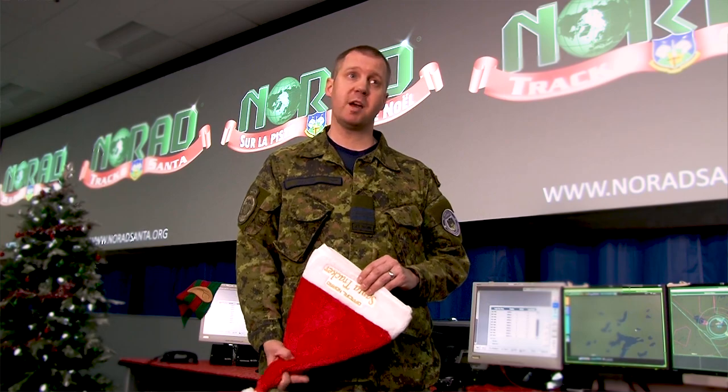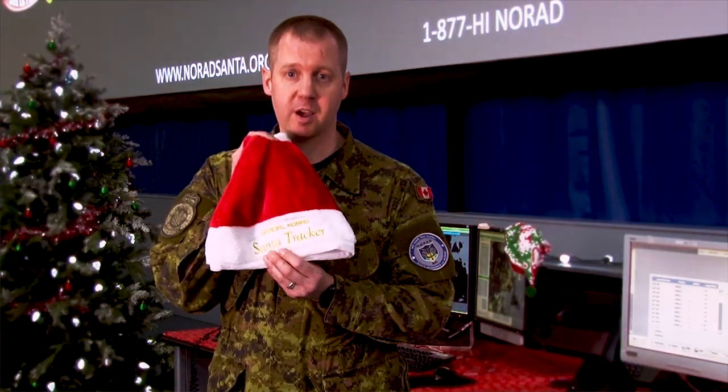Hi, I'm Major Todd Walter. I'm the mission crew commander here at Canadian Air Defense Sector 22 Wing CFB North Bay, and I'm going to do my 60 seconds drawing my questions from my official NORAD Santa Tracker hat.